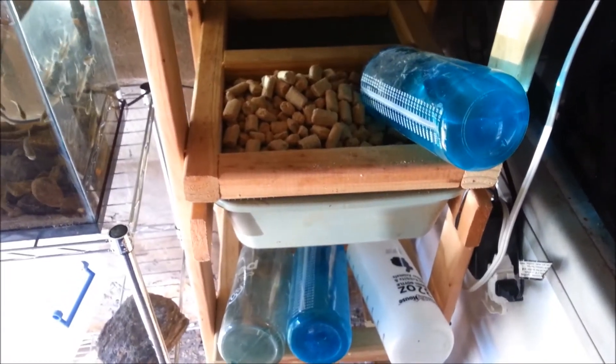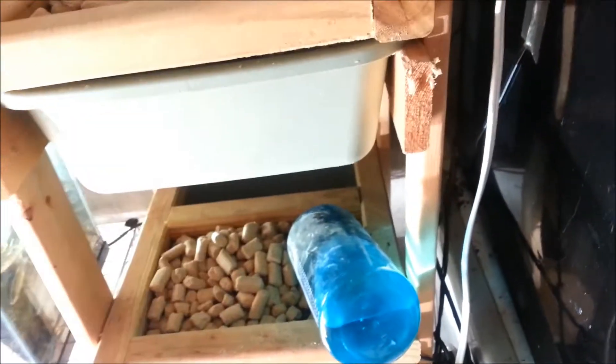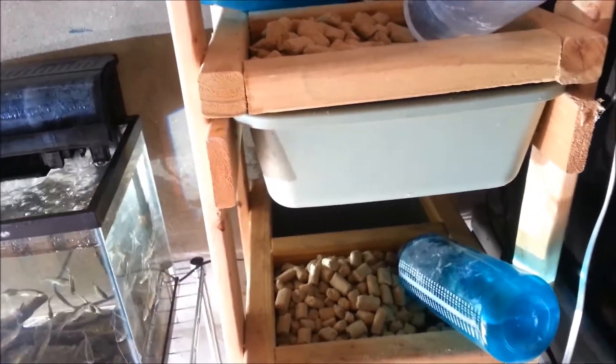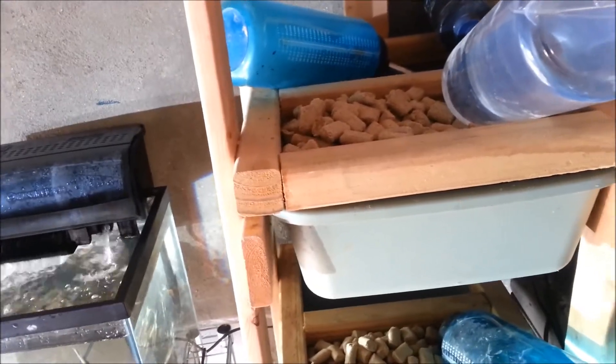That's it for now. I'll keep you guys updated when I have babies. The babies are pretty much going to go straight into the freezer — I'm not going to grow them out because I need pinkies.